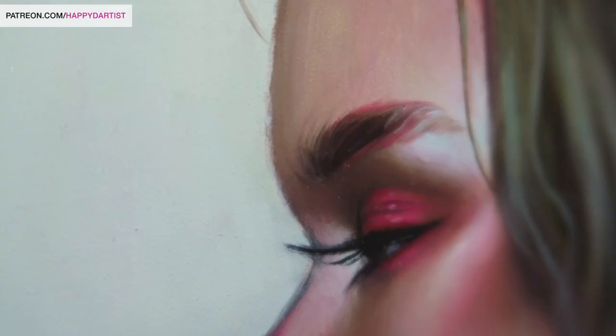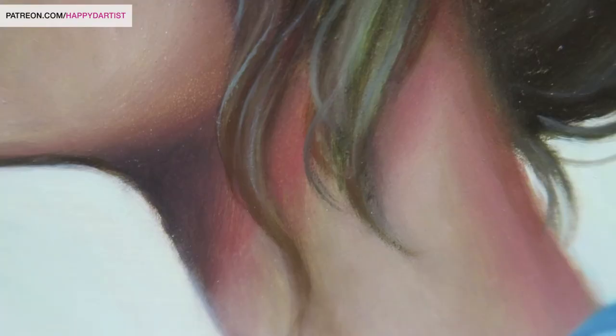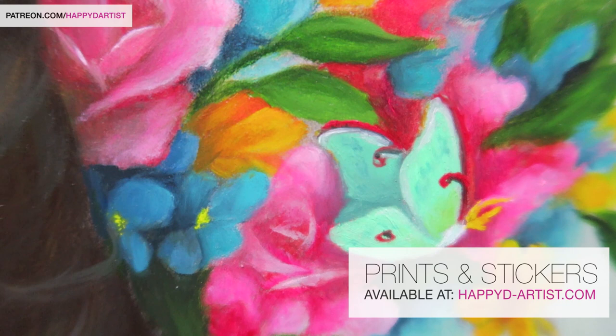So those are my tips — I hope you found them useful. Feel free to let me know and let others know if you have any tips of your own; I'd love to hear them. Once again, I have prints and stickers available at happyd-artist.com, and don't forget to check out the holiday sale with the code HOLIDAY.